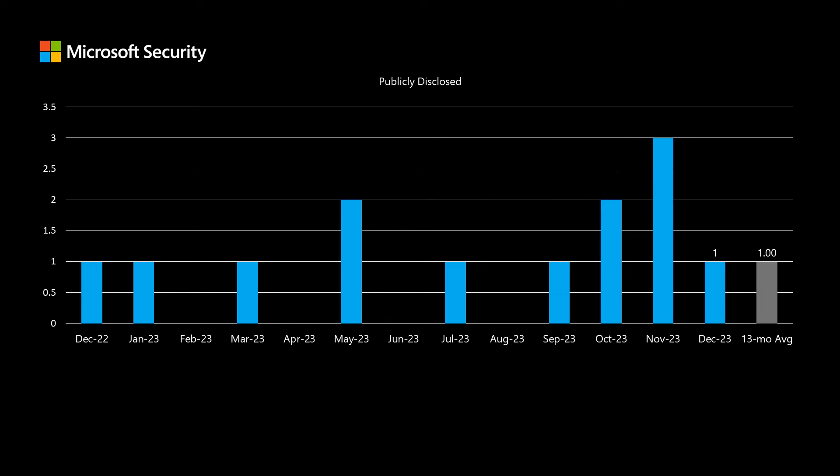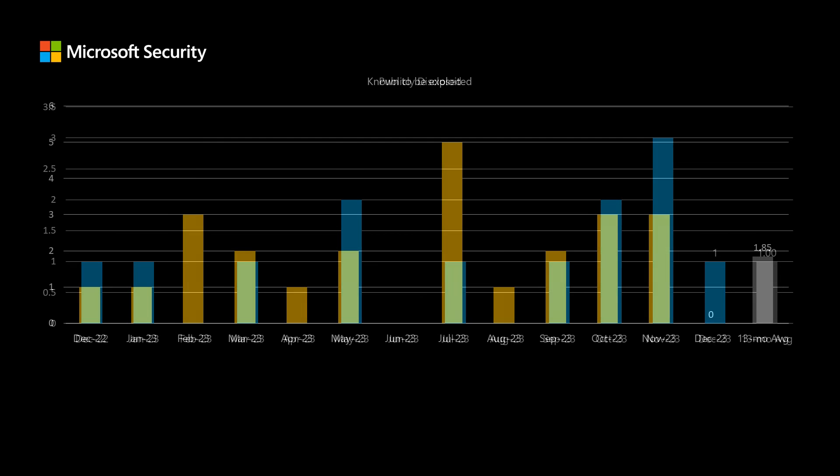There is one publicly disclosed vulnerability in today's set, and we've been averaging right at 1.0 over the past 13 months. Finally, there are no vulnerabilities known to be exploited out in the wild — we've been averaging just under two per month.